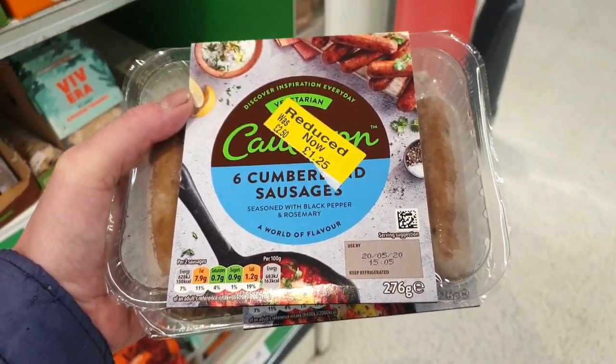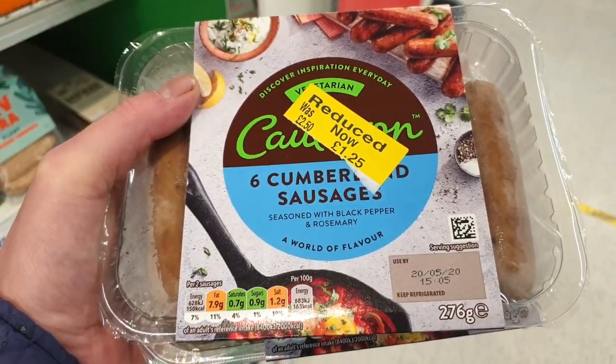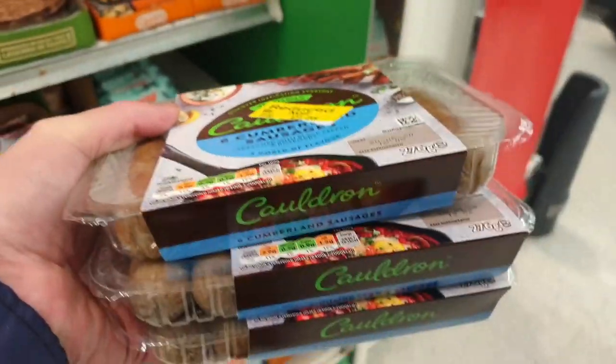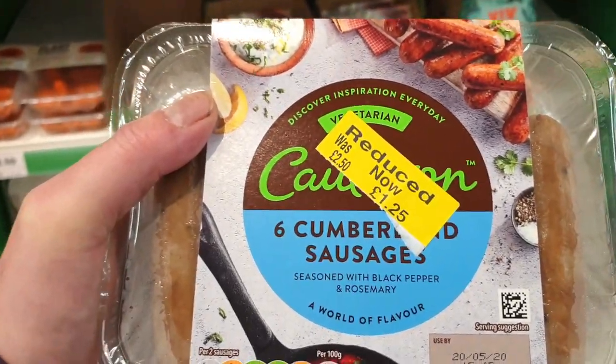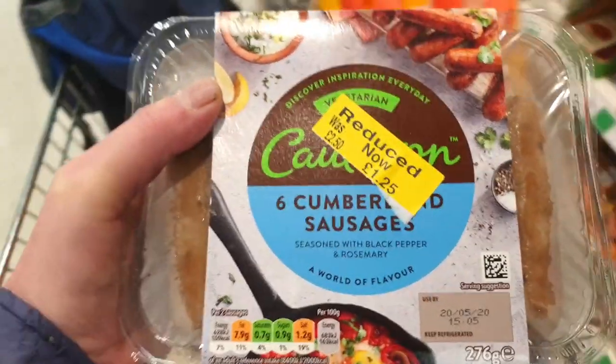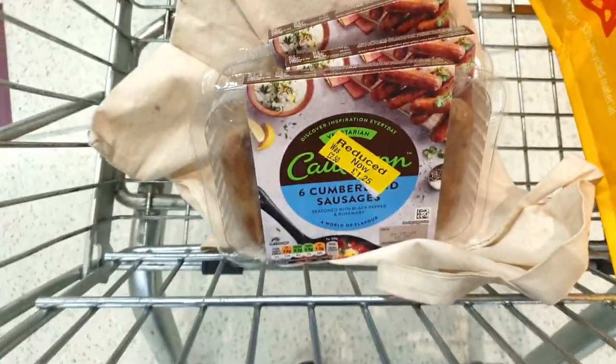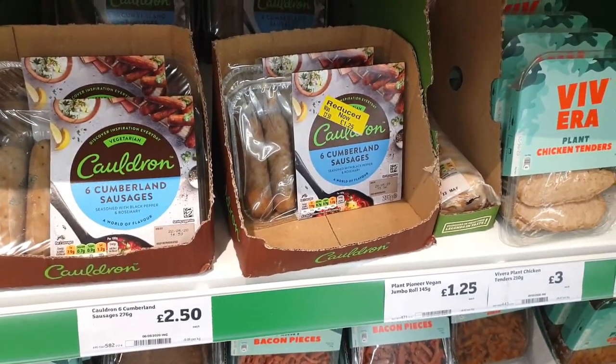Just spotted these — I've never actually had them before. Cauldron Cumberland sausages. I'm getting three packets because they're £1.25 and you can freeze them on the day of purchase. So I'm going to freeze all three packs and stock up on sausages at £1.25 a box. Don't worry, I've left more for other people, I'm not rude.